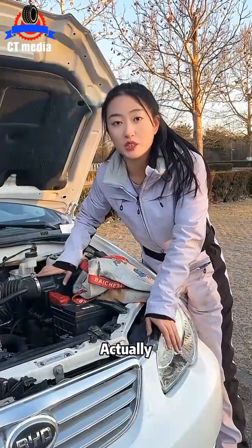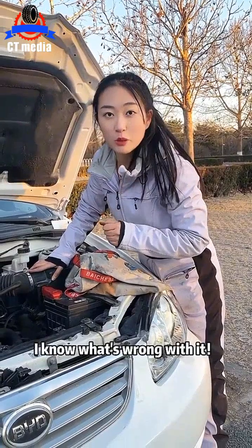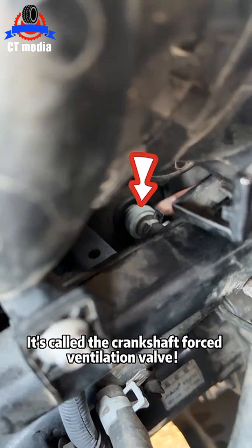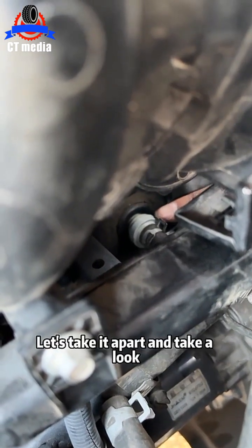Let's look at the engine bay. Actually, as soon as I saw this car, I know what's wrong with it. Come here, look. That's it. It's called the crankshaft forced ventilation valve. Now I suspect it's broken. Let's take it apart and take a look.